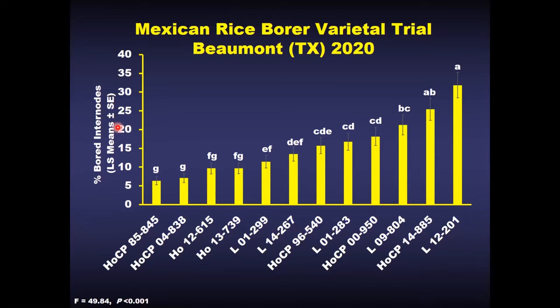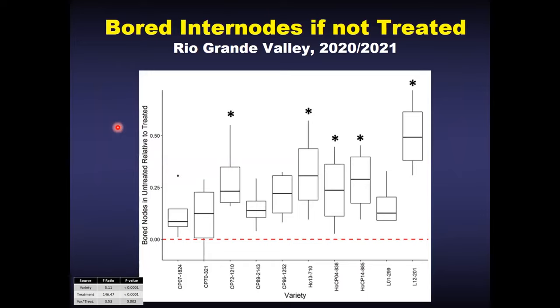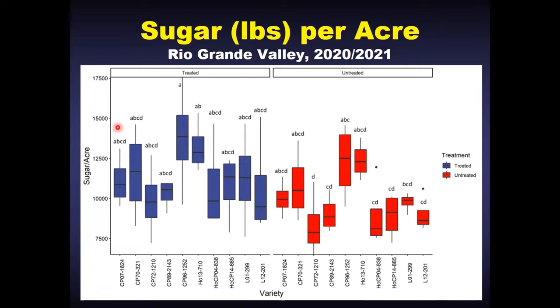Looking at data collected just last week from Rio Farms, we can see that a combination of resistant varieties and treatment with Prevathon can be pretty effective. The red dotted line indicates the treated baseline levels for different varieties of sugarcane. For the untreated sugarcane, there's a really large percent increase in Mexican rice borer damage across varieties — some varieties get hit harder than others. If you don't use resistant varieties, treatment with Prevathon or another chemistry is very strongly recommended, because it clearly affects your sugar per acre production, with both a variety and a treatment influence on how much sugar per acre you'll be getting.